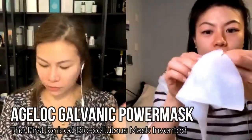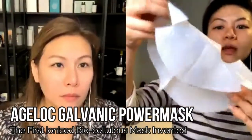Wait until I open it — it is like super fragile to a point that they have to protect the biocellulose mask by using two sheets of paper. First of all, remove one of the layers. So this is just like used to protect it.